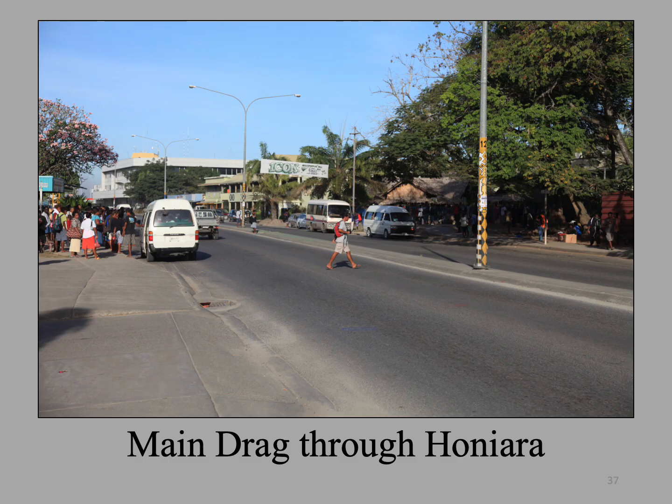This is the main drag through Honiara, which passes in front of our hotel. As the Solomons were under British control before the Americans occupied it during the war, traffic drives on the left, so be sure to look both ways before crossing the street. The Solomon Islanders are friendly people and you should have no fear walking down the street during the day.